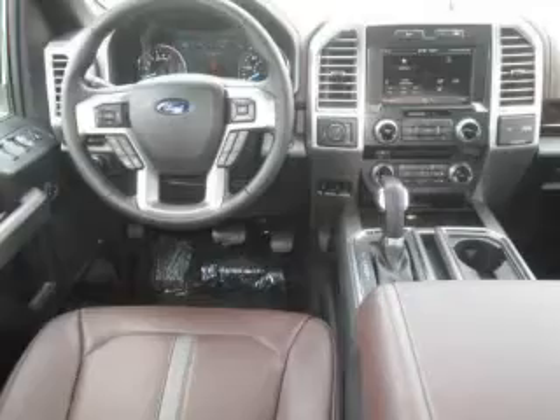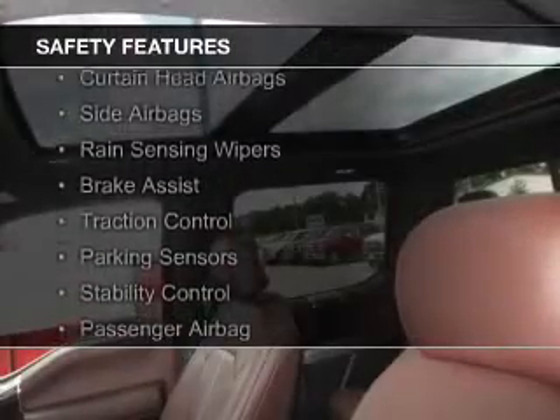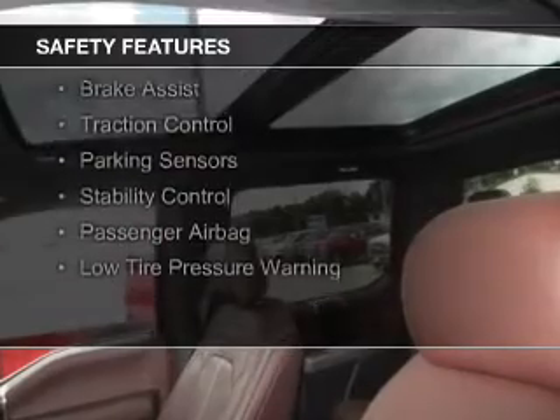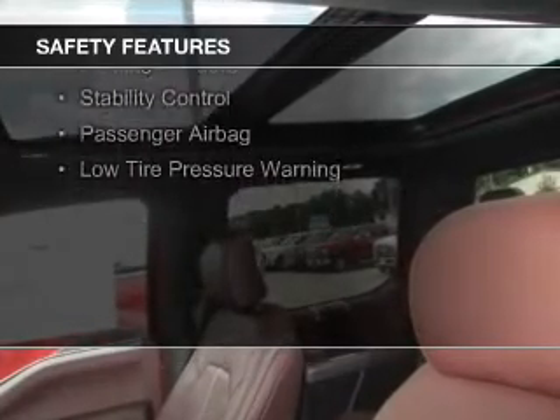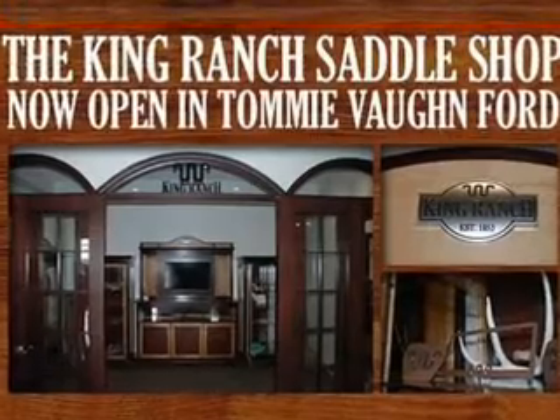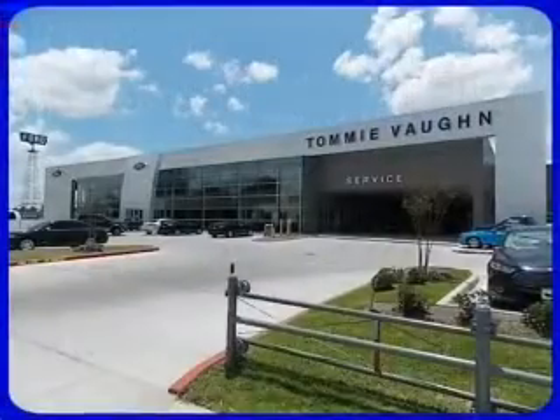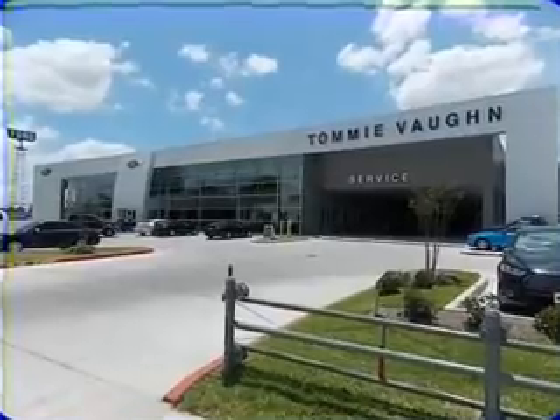Bluetooth connectivity. Safety was made a priority with these features: a backup camera, curtain head airbags, side airbags, rain sensing wipers, brake assist, traction control, parking sensors, stability control, a passenger airbag, and low tire pressure warning — great quality at a great price.